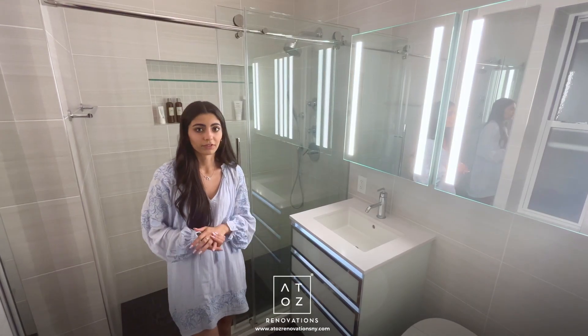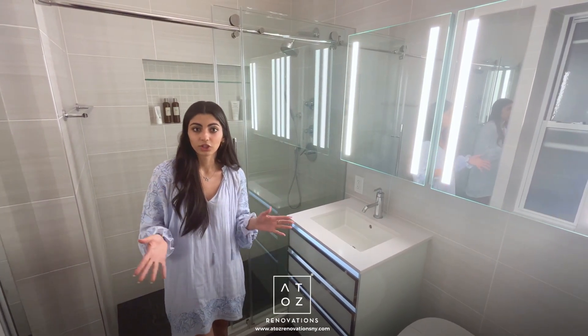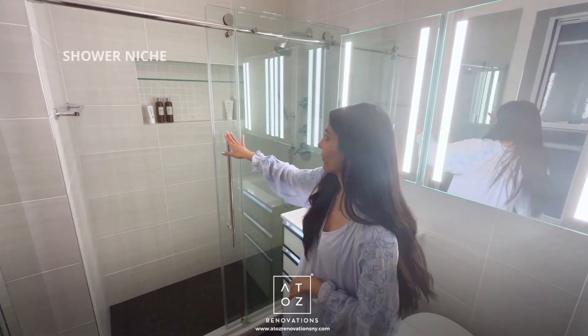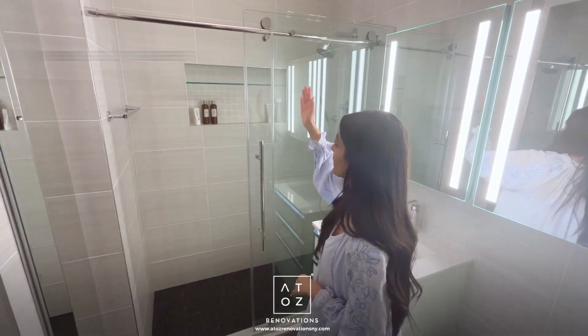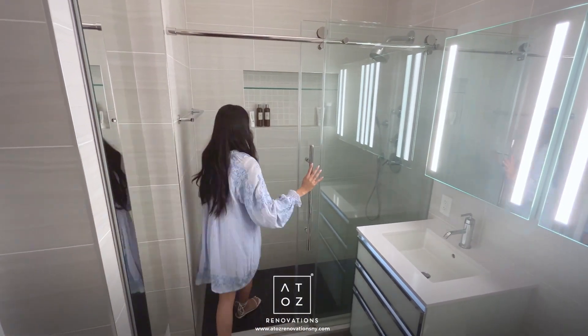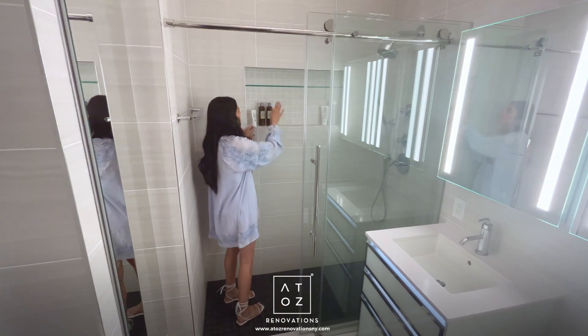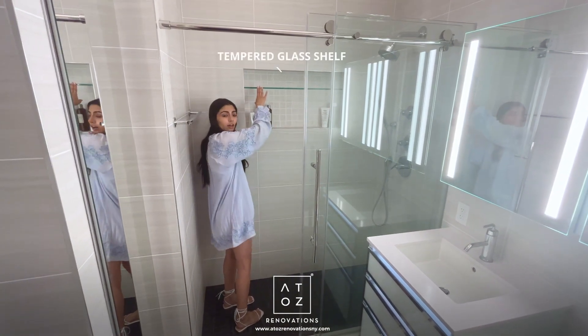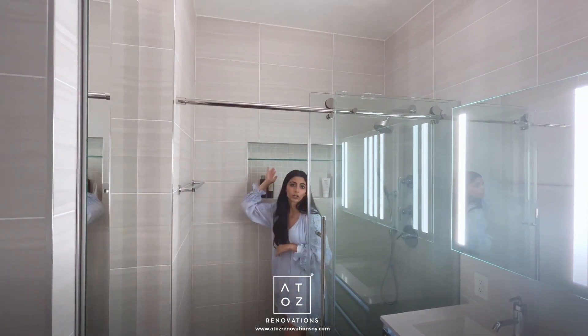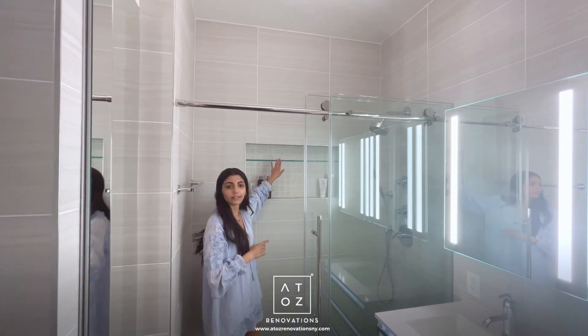The client's main concern for her space was storage, so we tried to optimize storage wherever we could. Starting off in the shower, we've got this very wide niche centered on the main wall. Not only do you have storage running along the niche itself — we also put in a tempered glass shelf so the client can store bigger bottles there, and smaller items such as a bar of soap on the top shelf.